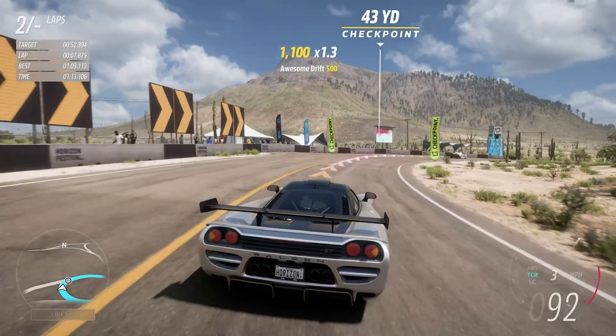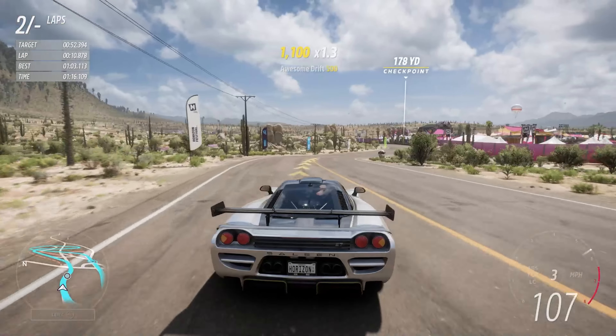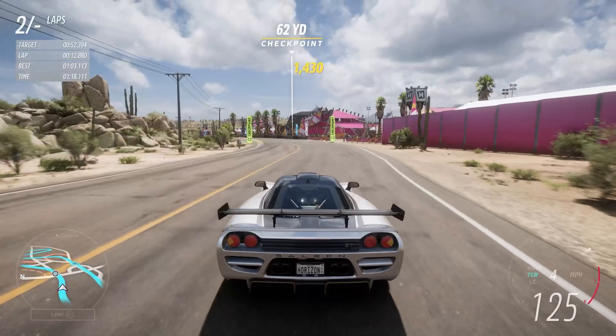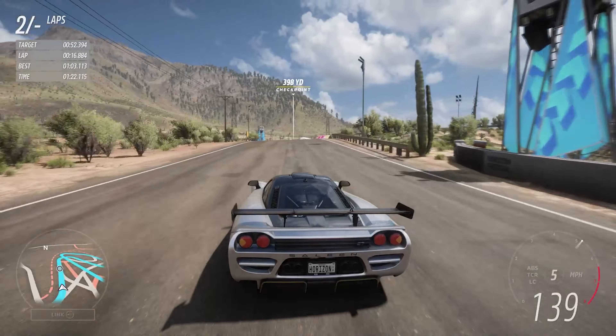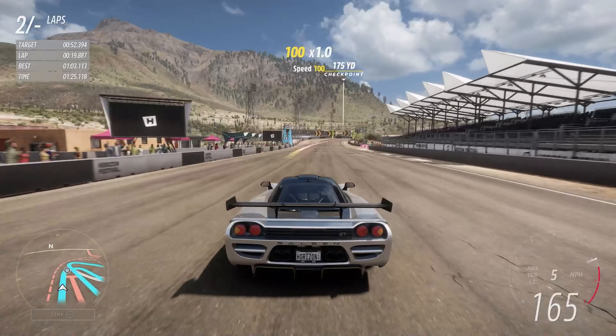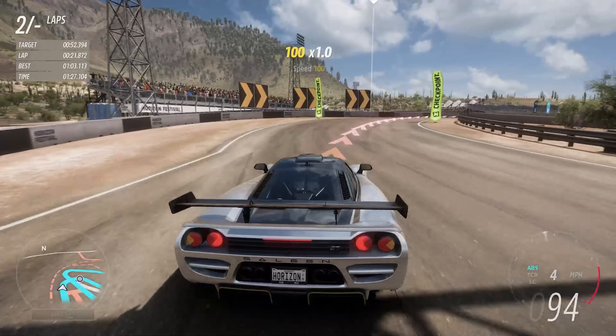It can do 0-60 in 3.383 seconds, 0-100 in 6.2 seconds, and despite all of the downforce from that front splitter and that giant rear wing, it can do 243 miles an hour, which is mightily impressive.